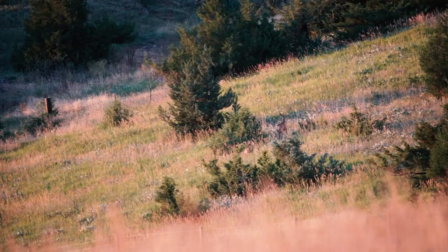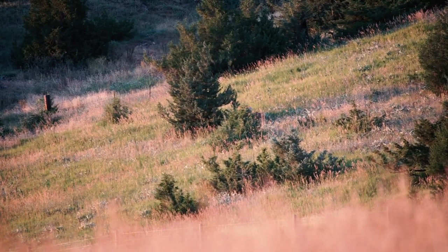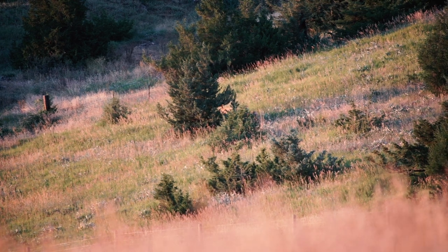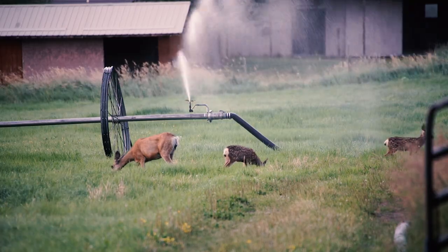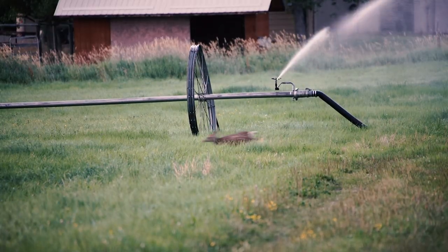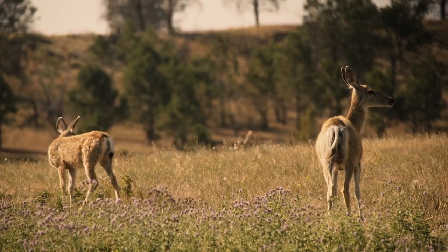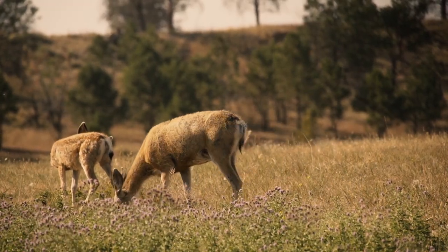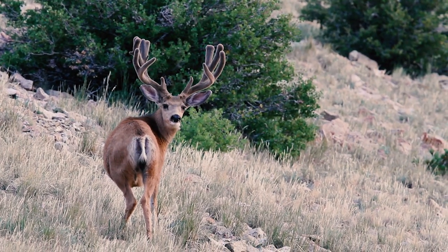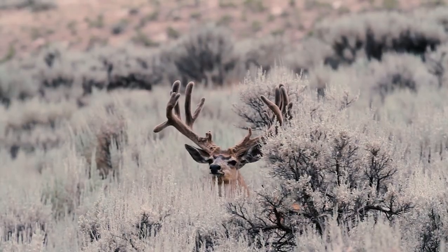The fawns are growing up and are now able to stay with their mothers most of the time. Spending the day feeding and playing, they learn to run and dodge, preparing them for a life of avoiding predators. While the does and younger bucks find security in the open foothills, the mature bucks typically seek comfort and seclusion further back in the high country.